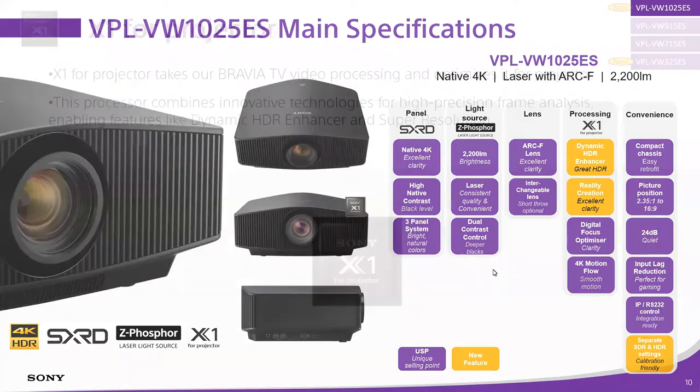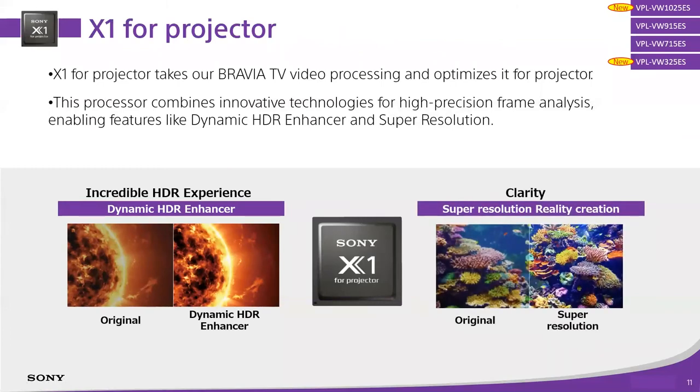Taking a look at what X1 for Projector brings us — it's really about improved HDR performance and improved clarity with Reality Creation technology. If you've never done this test, I'd suggest trying it: on a Sony projector, look in the picture menu for Reality Creation, find the test mode on/off, pause an image on the screen and run that test. You'll see why you want to leave Reality Creation turned on — it's very noticeable, it sharpens up the picture a lot. It's a concert of components put together to deliver the best picture quality possible.